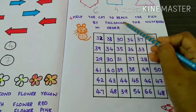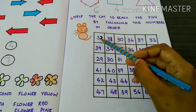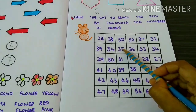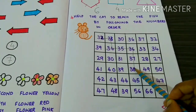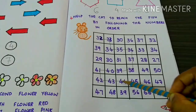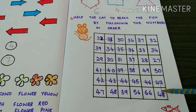Help the cat to reach the fish by following the numbers in order. Let's start from 32. 32, 33, 34, 35, 36, 37, 38, 39, 40, 41, 42, 43, 44, 45, 46, 47, 48.